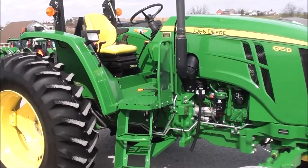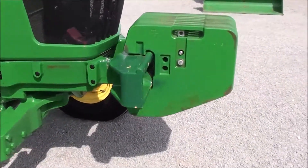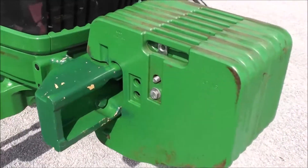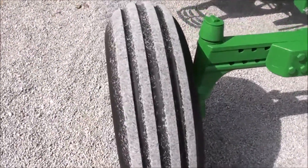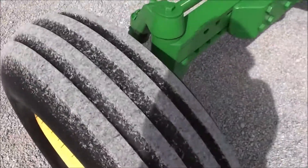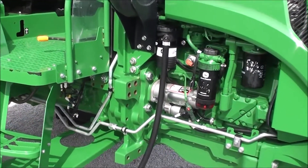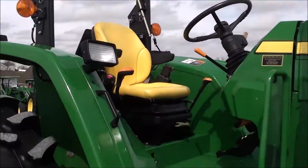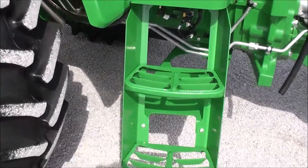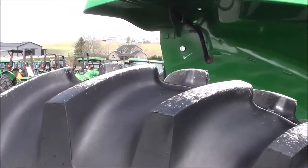The tractor starts, runs, and works as it should. It does come with a front weight carrier and the front weights are included. Front tires are in good shape. Again, it is a two-wheel drive tractor and it does have the cold weather package, with steps on both sides of the operator platform.